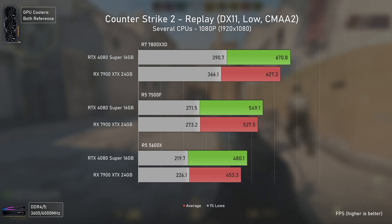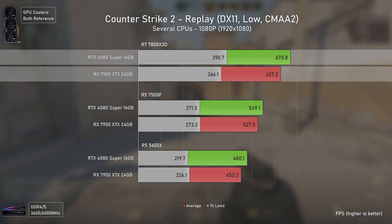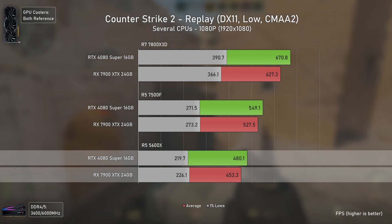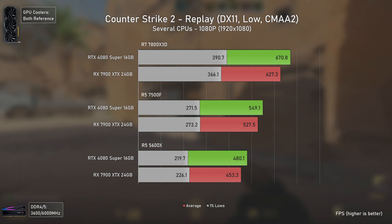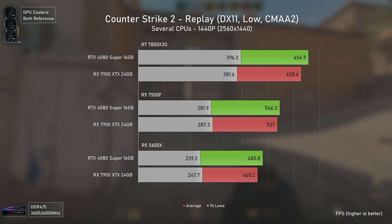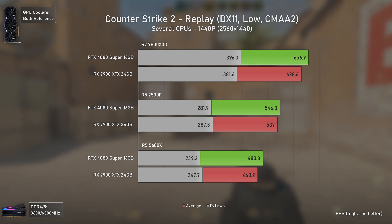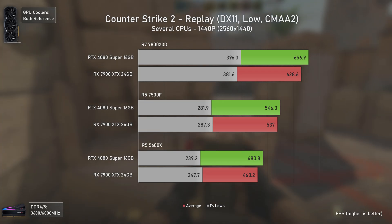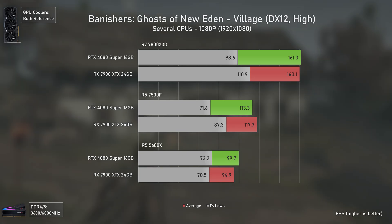Counter-Strike 2 twists things around a bit, as it's also a DX11 title. The RTX 4080 Super is 7% faster with the 7800X3D, 4% faster with the 7500F, and 6% faster with the 5600X. However, the slower the CPU, the bigger the advantage the AMD card has in 1% lows. At 1440p, scales are maintained and it seems the lower CPU overhead on AMD drivers applies after all, with slower CPUs showing higher 1% lows on the AMD side.